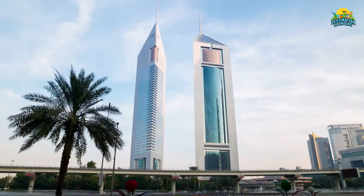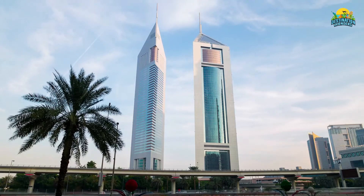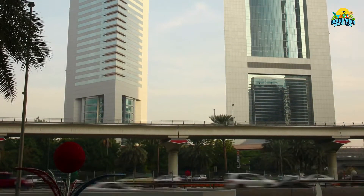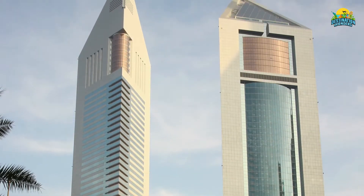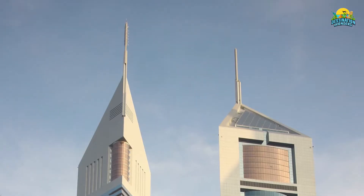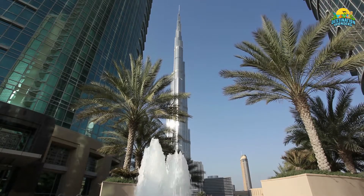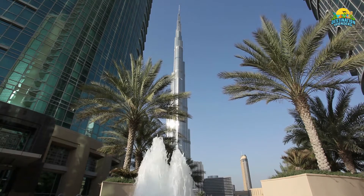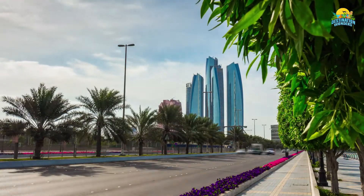Number 7: Emirates Towers. At 306 meters (1,004 feet), Emirates Towers is not only a cultural icon of Dubai but also a world-class building. Home to several government agencies and housing Sheikh Muhammad bin Rashid al-Maktoum, it is one of the city's most important structures. The multi-building complex boasts an excellent view of both Burj Khalifa and Jumeirah Mosque, allowing visitors to take in some of Dubai's most beautiful landmarks.